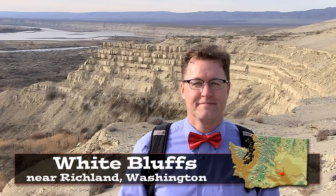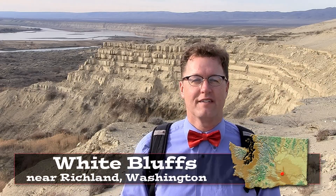Hello young people, the White Bluffs just north of Richland, Washington — welcome to the Hanford Reach National Monument, the last free-flowing stretch of the Columbia River.